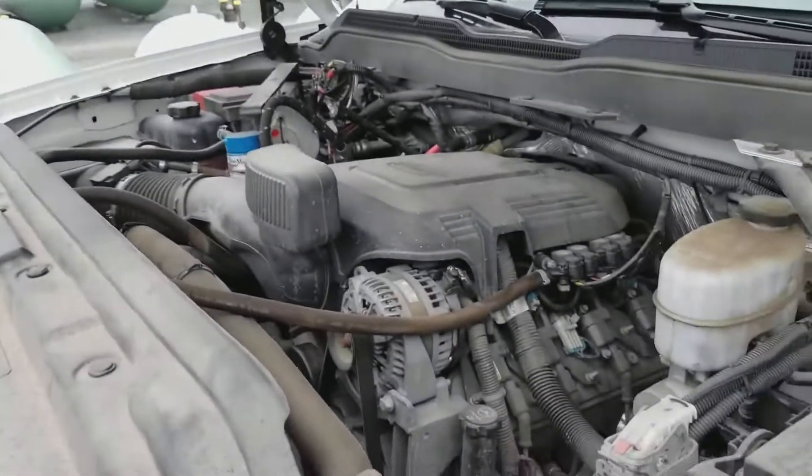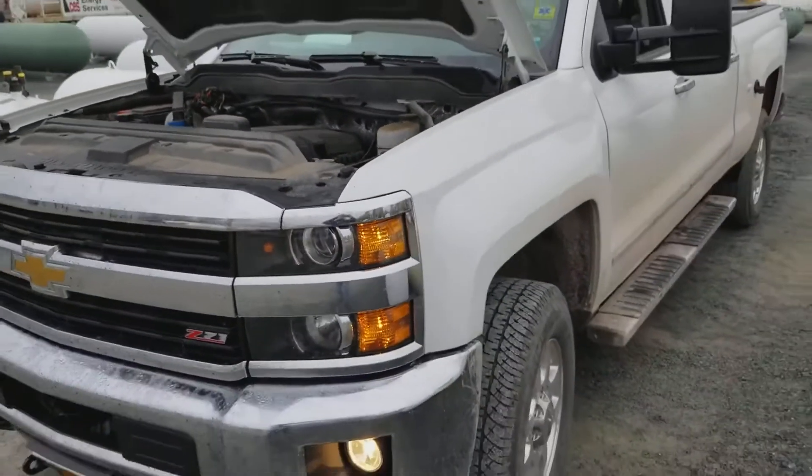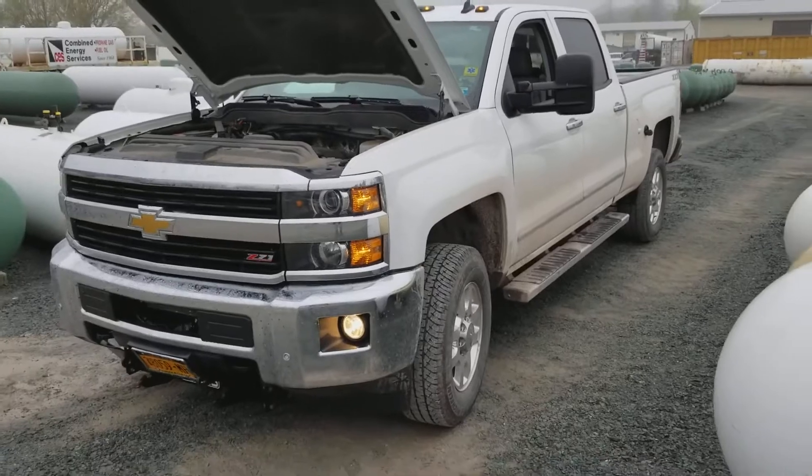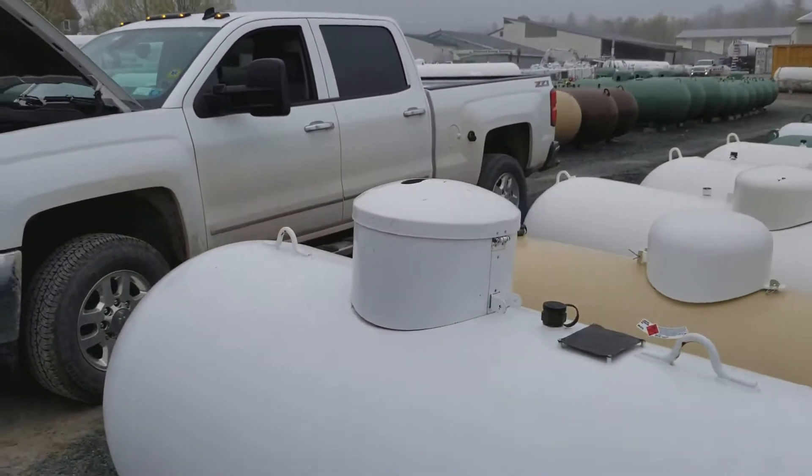For a lot less. Clean burning propane autogas. Thank you.